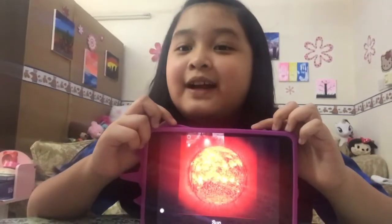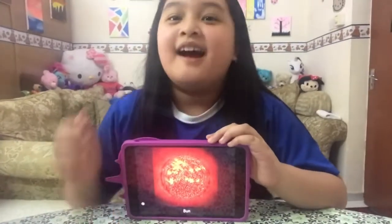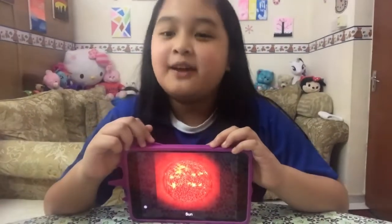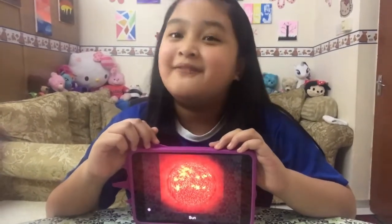Revolving around the sun are our eight planets. This is our sun. Our sun is made of 75% hydrogen gas and 25% helium gas. The sun is also known as a burning ball of fire.